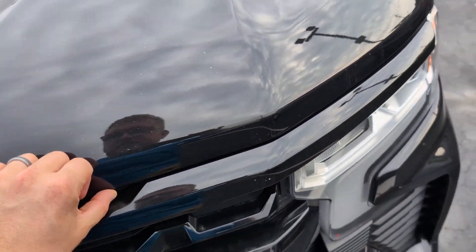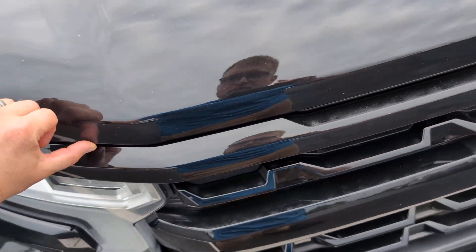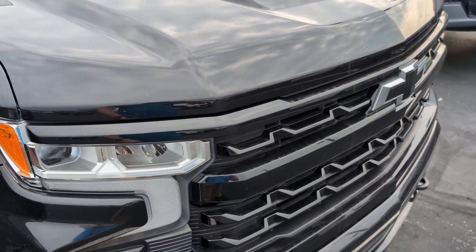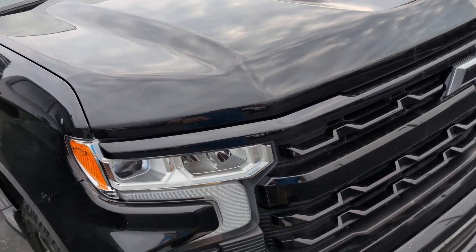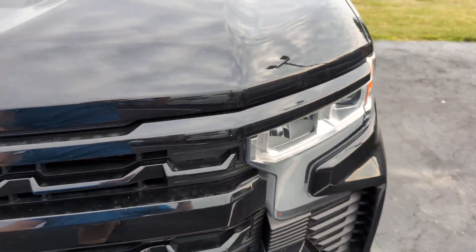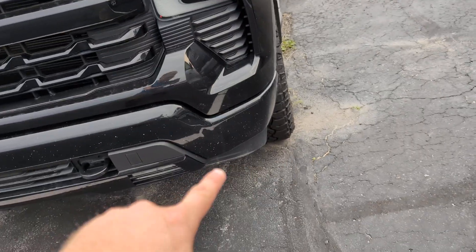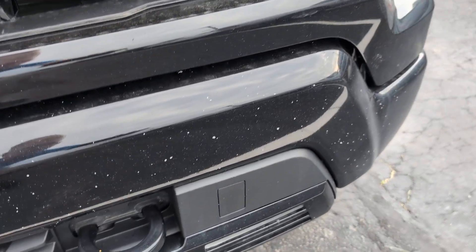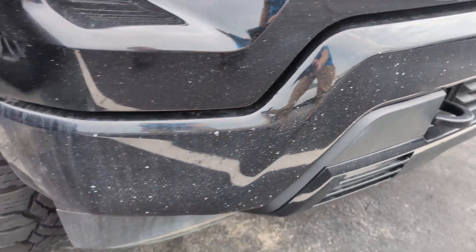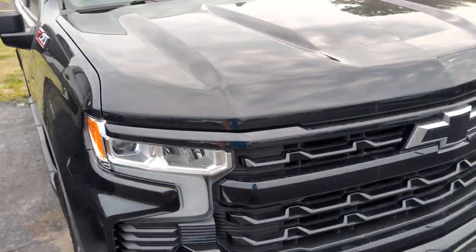I always like to start these looking at the front of the hood — make sure there's no rock chips on that seam. Sometimes you'll see those rock chips happen and it pulls that clear coat back. This one looks great, just a couple minor stone chips here and there, nothing crazy. That bottom plate on the bottom bumper has some stone chips as you can see — super common to have that.